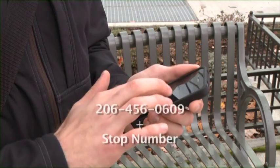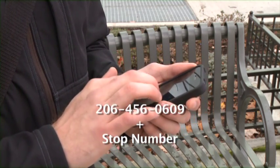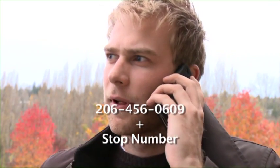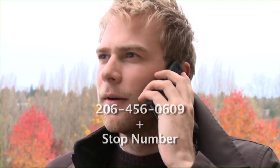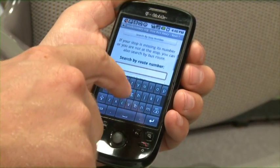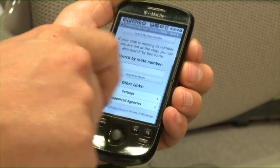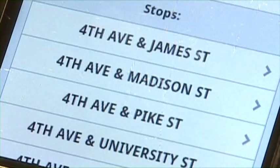In addition, you can call the number on your screen, enter your stop number when prompted, and receive the same arrival information from an automated voice system. If you don't know your stop number, or can't find it on the stop, shelter, or sign, you can use the voice, text, and web tools to search for stops along a specific route.